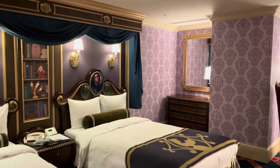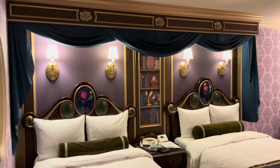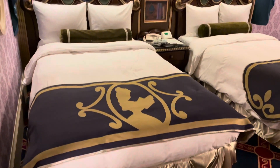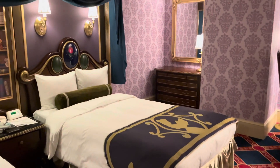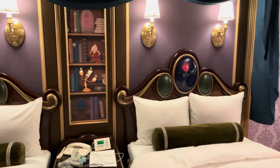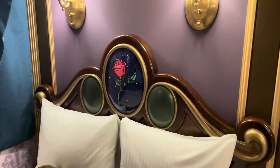And that completes our tour of the Beauty and the Beast themed room here at the Tokyo Disneyland Hotel. You do have to request the character rooms that you wish to stay in, so be sure to book those early. I will be adding a video tour of the Cinderella room and the new Toy Story hotel rooms, as well as some of the rooms at MiraCosta. So stay tuned, see you soon.